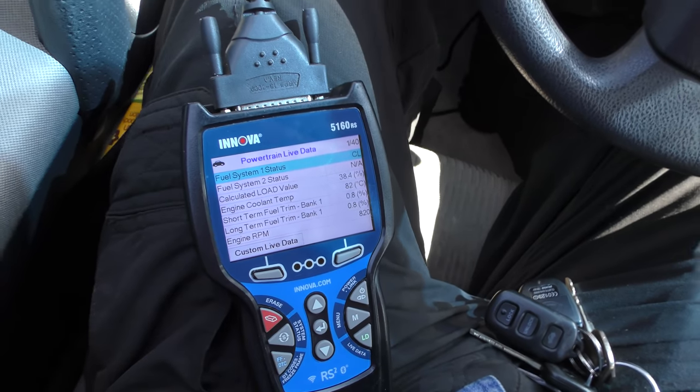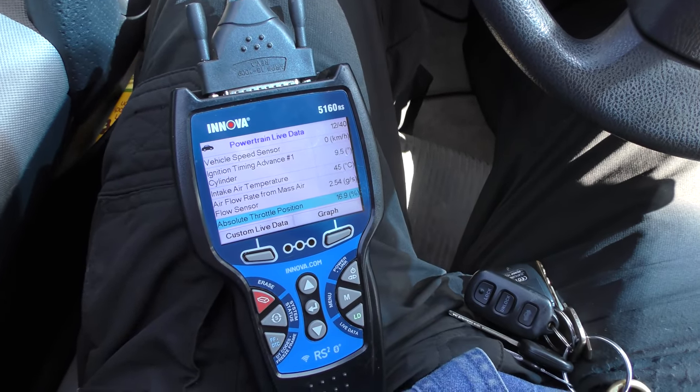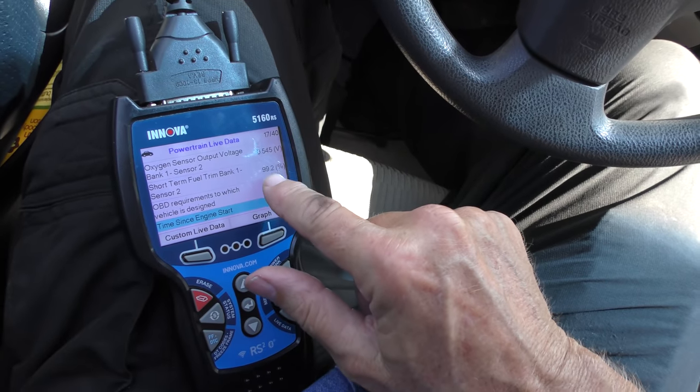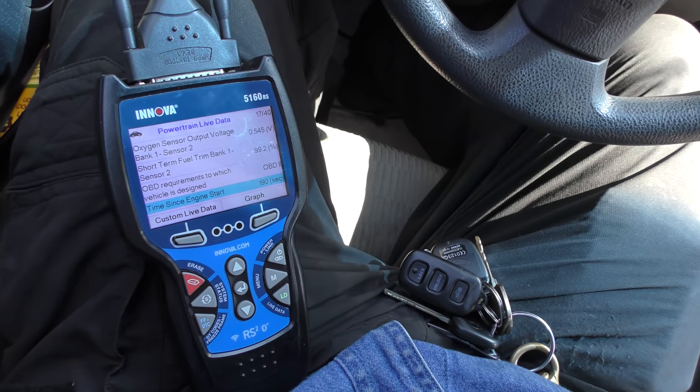For an old car it's still running pretty efficiently. The airflow from the mass air sensor is 2.5154 — that's normal too. The short-term fuel trim is 99.2 out of 100 — that's almost perfect for a car this old. This vehicle is running like a top.